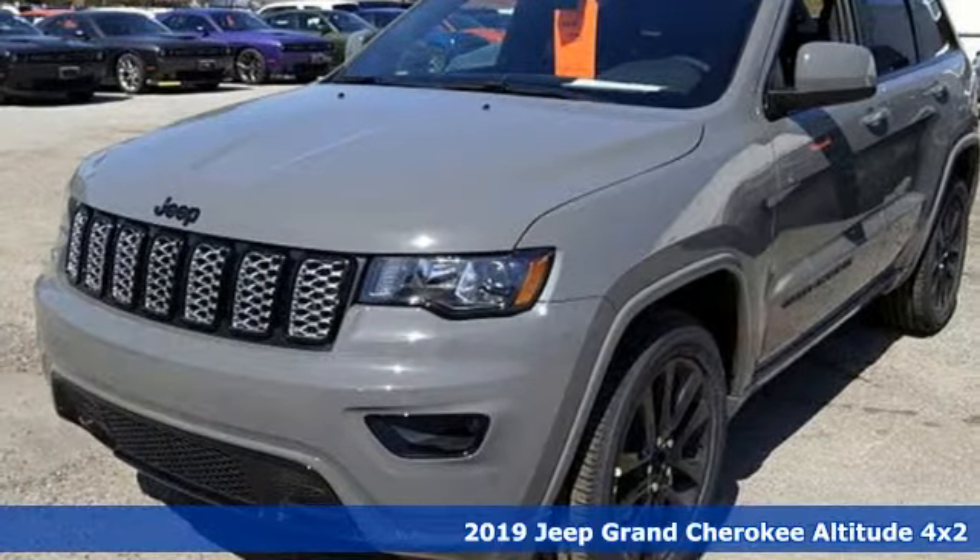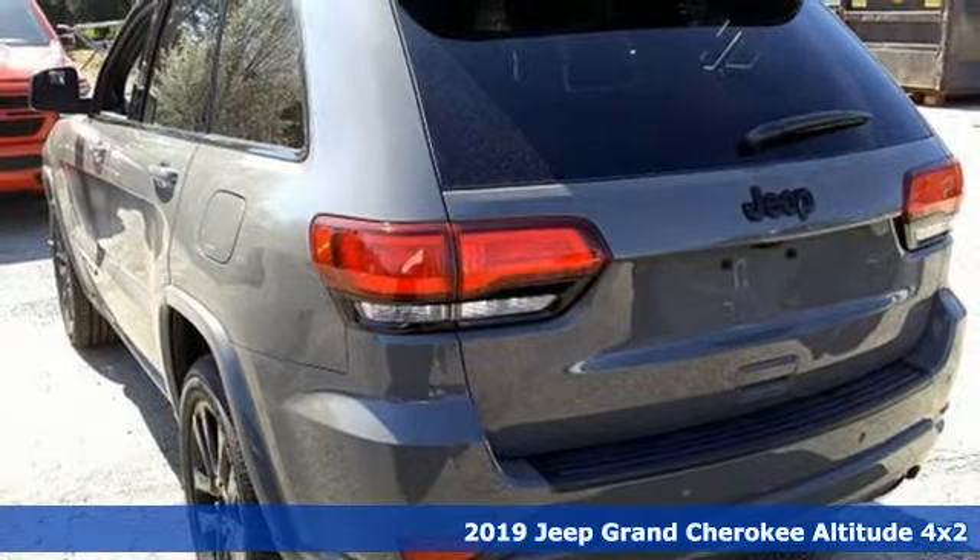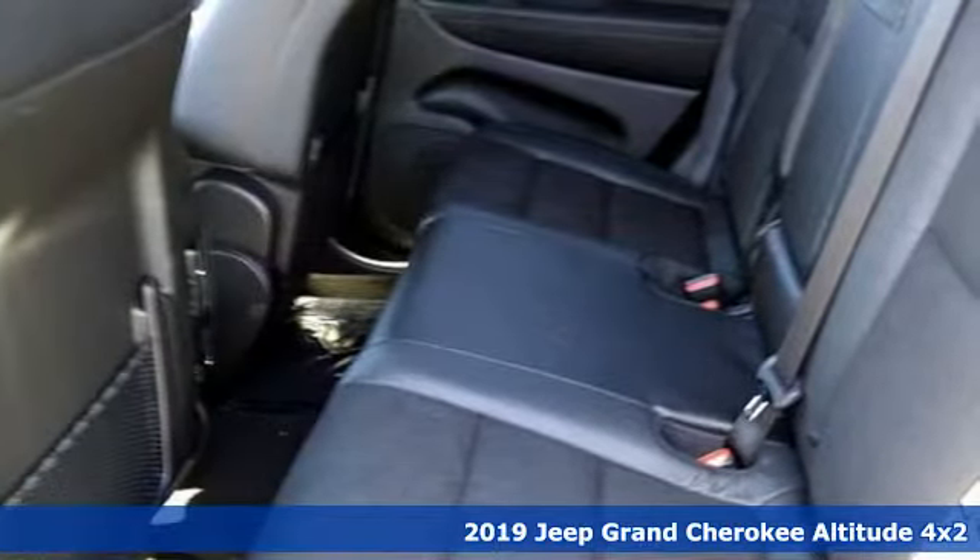It's a new 2019 Jeep Grand Cherokee. Journey anywhere in a Jeep. You'll look forward to every drive with features like these.